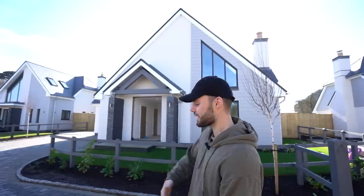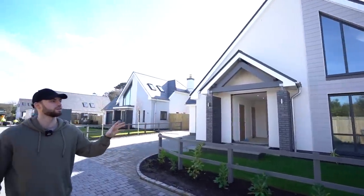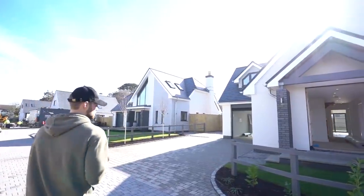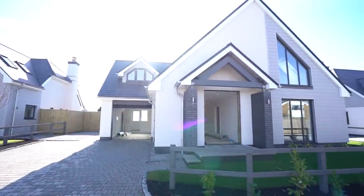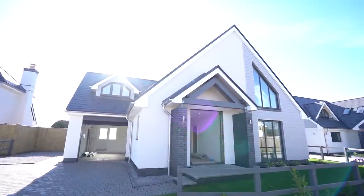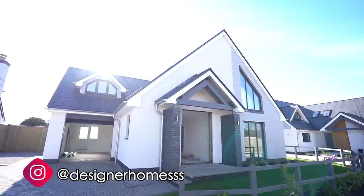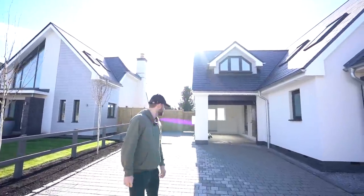So in total there are five detached homes in this new development and they all have a unique twist, which is nice because whichever one you buy is very individual. These properties are built by Designer Homes, so if you want any more information we'll put their contact details and their Instagram in the description — go check them out.